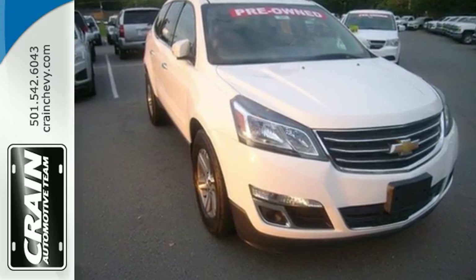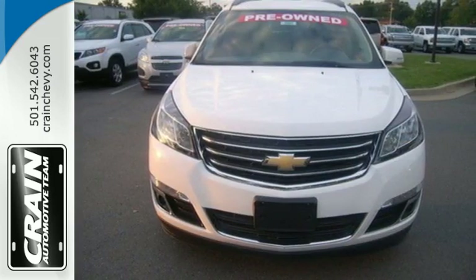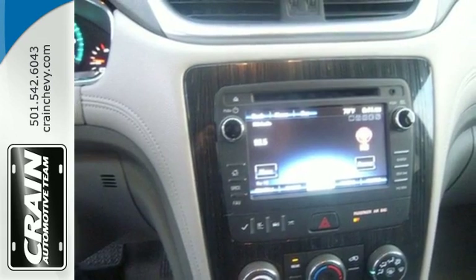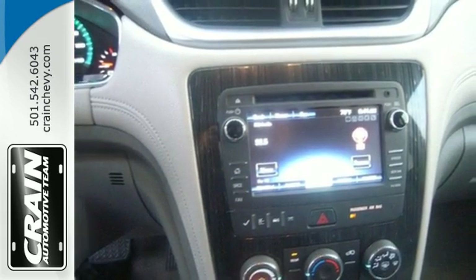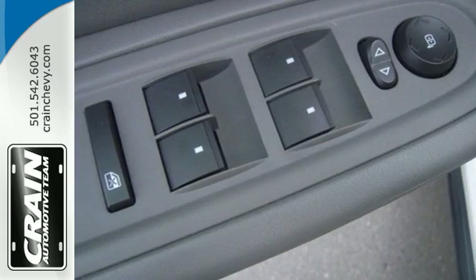Stay steady no matter what the road presents, thanks to Stabilitrac. You'll also love the convenience of keyless entry and steering wheel audio controls. It has clean lines that start at the front grille and wrap all the way around to the smartly designed liftgate.